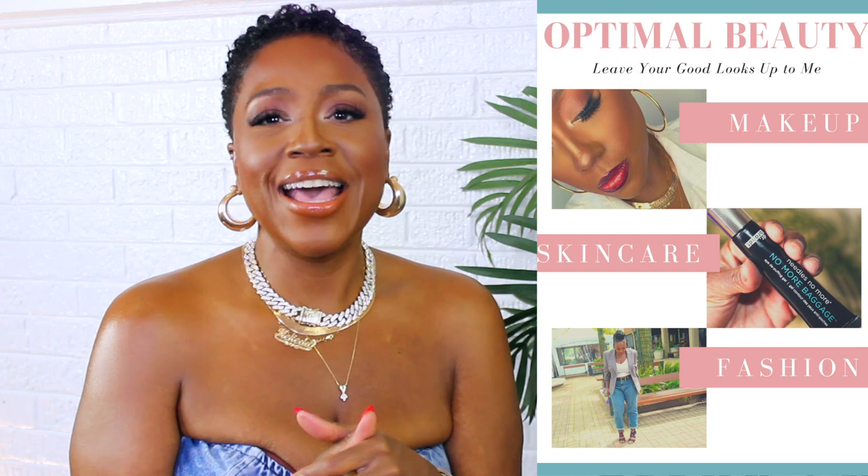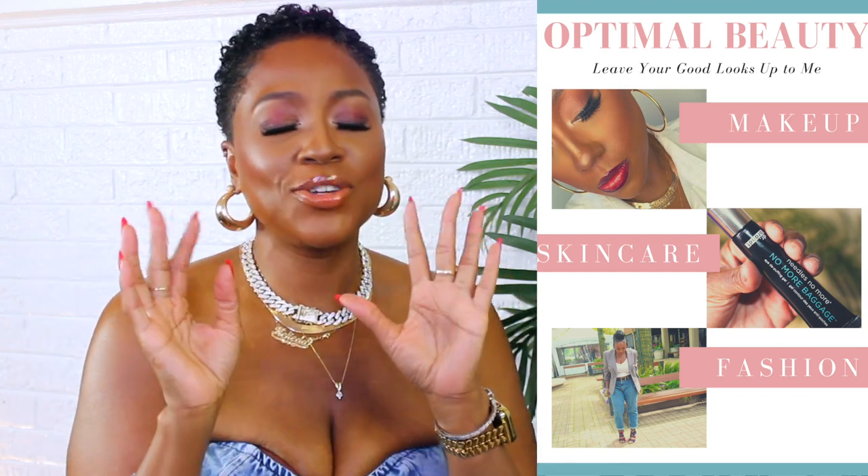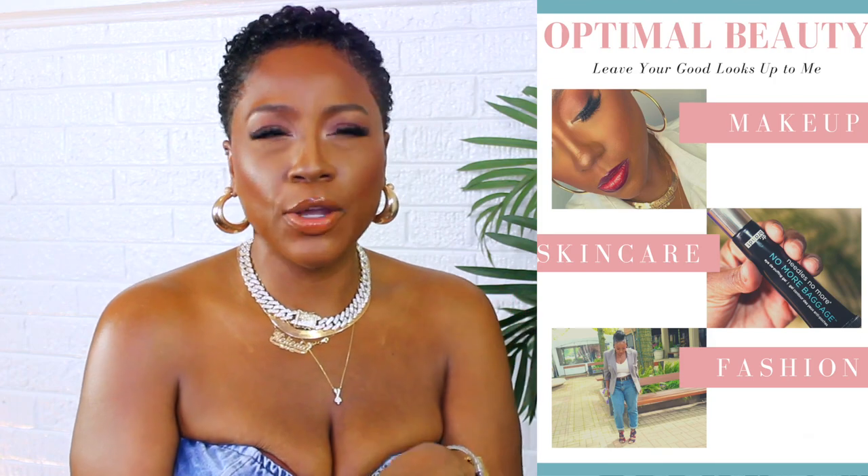If you enjoyed today's video, be sure to sign up for my exclusive beauty community, where you will receive beauty content just like this. It's all about skincare, makeup, and fashion — I teach you everything I know, all about the ingredients. Just like today, check the link in the description box. I would love to work with you more. Like, comment, share, and subscribe, and I'll see you on the next one.